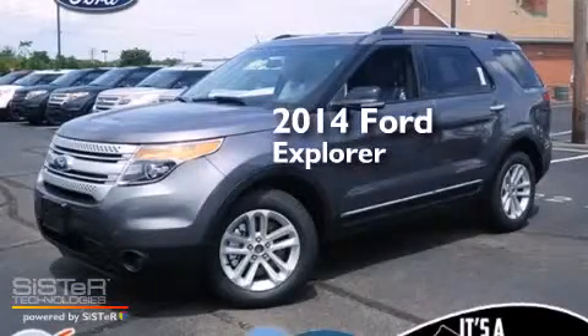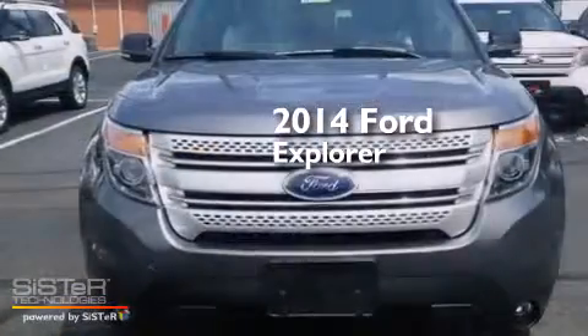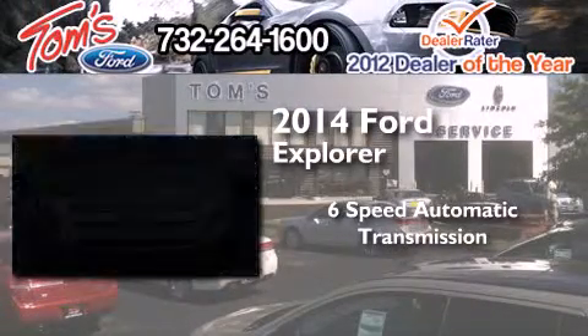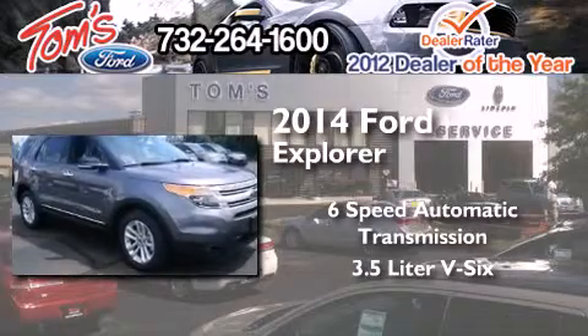This is a brand new 2014 Ford Explorer. This SUV has a 6-speed automatic transmission and a 3.5-liter V6.